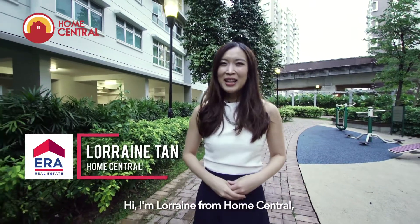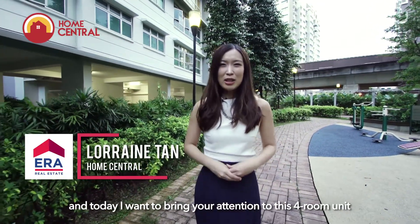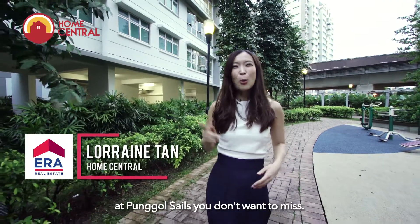Hi, I'm Lorin from Home Central, and today I want to bring your attention to this 4-room unit at Ponggol that you don't want to miss.